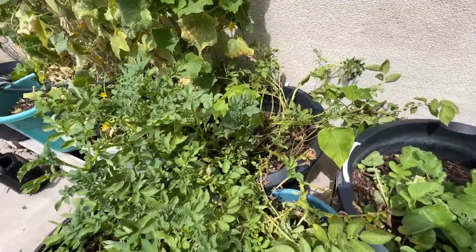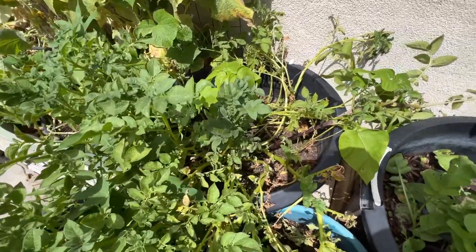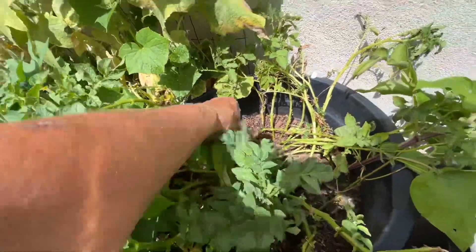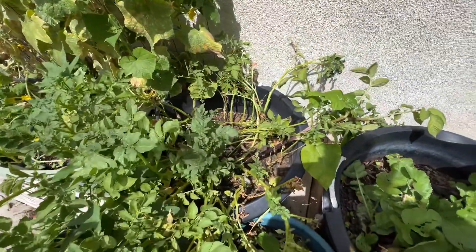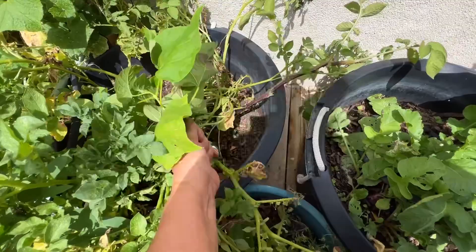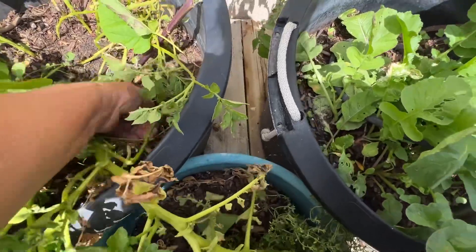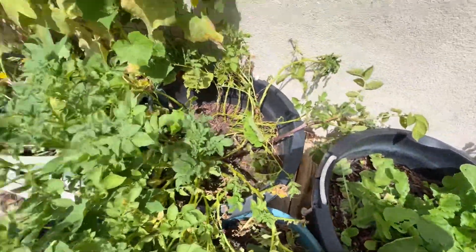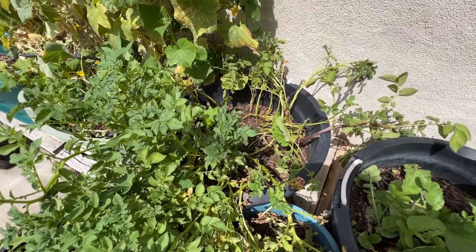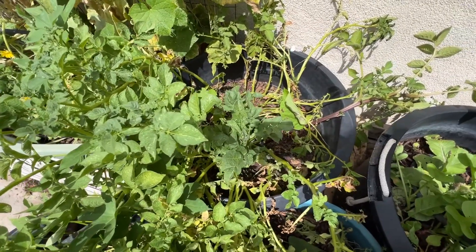I have potatoes — just some regular potatoes I'm gonna have to harvest. Let me pull this out — I don't even know what that is, looks like a tree. These potatoes have already flowered, they're ready for harvest. Then I'm gonna plant some more. I'm ready to harvest these potatoes — they've already flowered, they're ready to go.